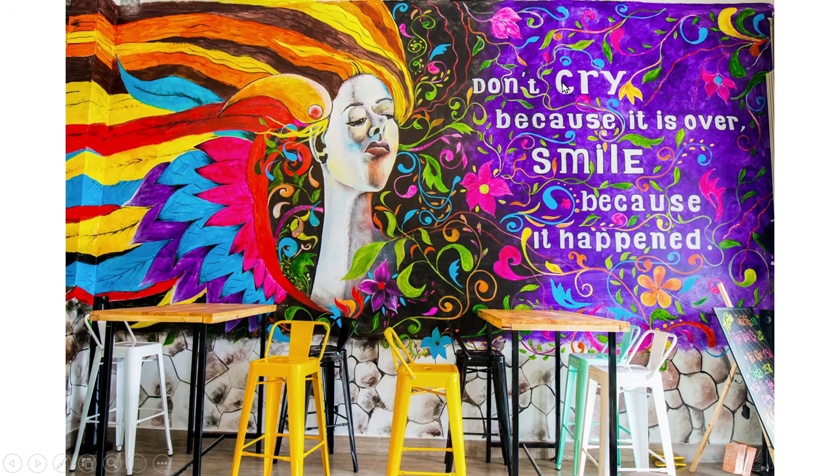This one says, "Don't cry because it is over. Smile because it happened." I think in this cafe they're trying to make their customers happier. You can see chairs sitting in front of tables — there's white, yellow, black and green chairs. The girl in the picture has bright flowing hair, and it looks like there's feathers or a bird here too.